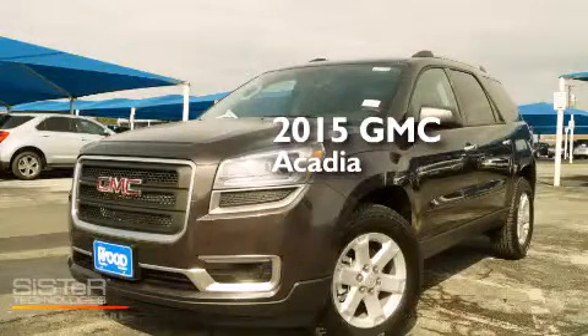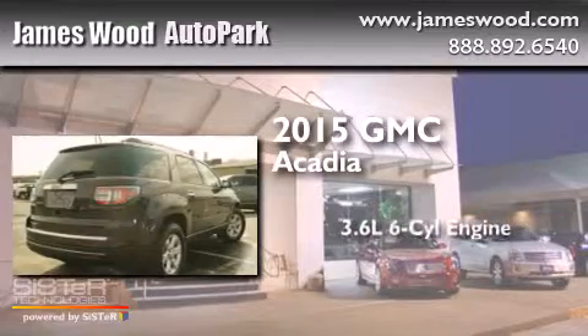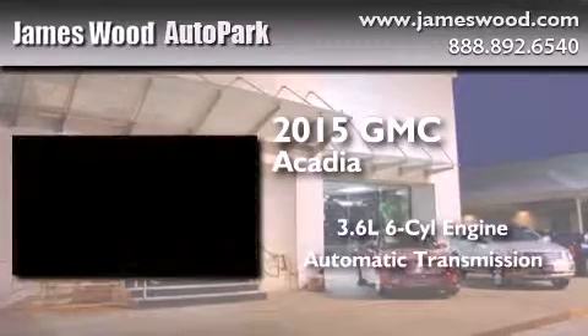This is a brand new 2015 GMC Acadia. It features a 3.6-liter, six-cylinder engine and an automatic transmission.